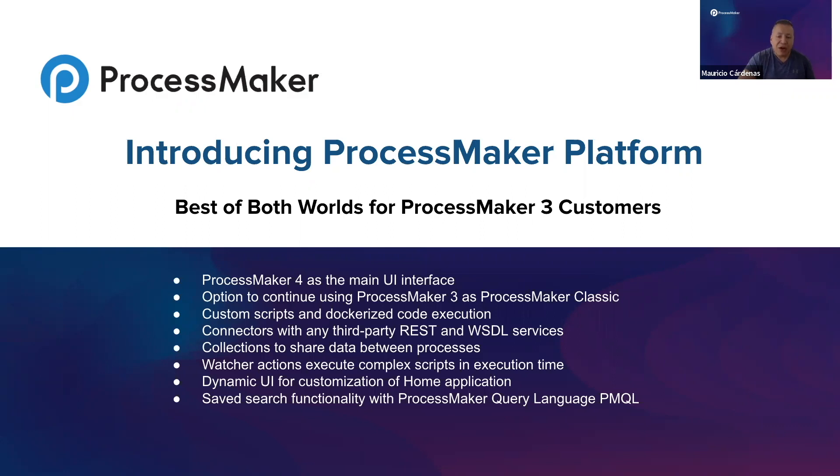ProcessMaker Platform also features global connectors with any third-party REST API and WSDL service without additional complexity. Collections replaces the classic PM Reports to share data between processes, and Watchers execute complex scripts at execution time while working with forms. We also have dynamic UI, allowing customers to customize their home application to fit their business culture and objectives. Finally, an amazing saved search functionality is provided using our ProcessMaker Query Language, called PMQL.